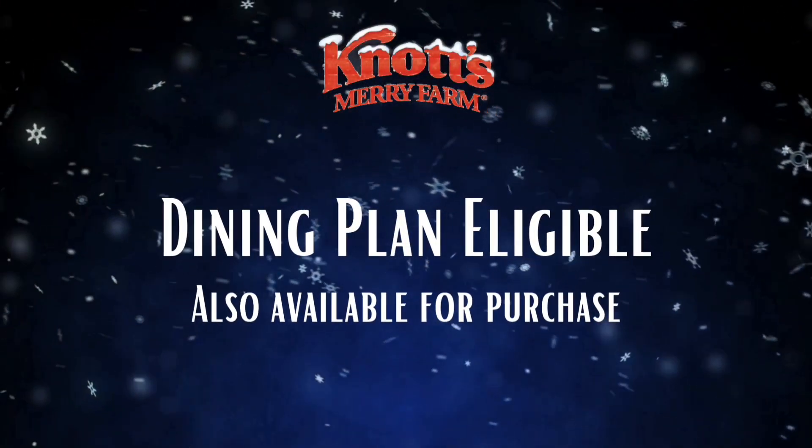Hands down, the turkey bites are my favorite — I look forward to them every year. Thank you so much for showing all the food! Let's take a look at the dining plan eligible entrees available during Knott's Merry Farm.